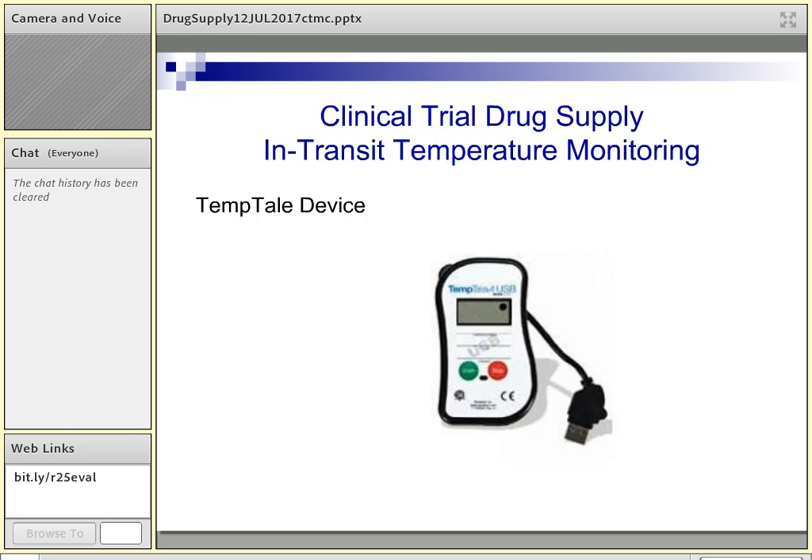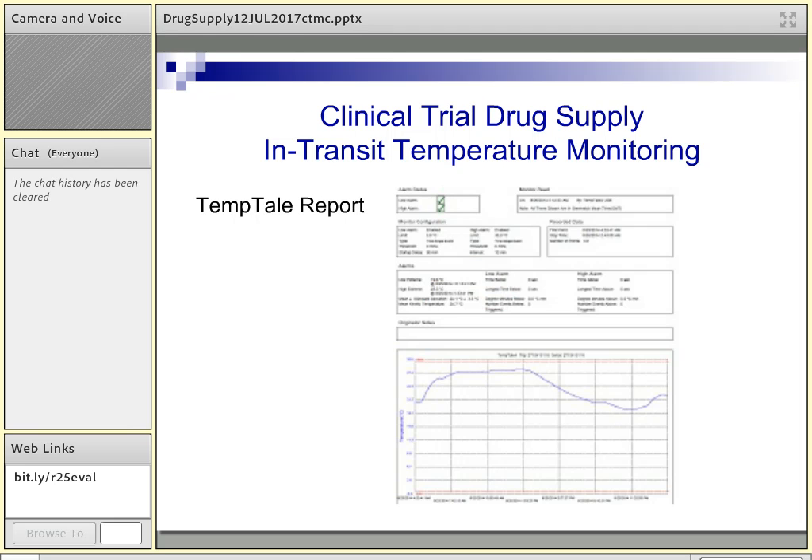A common temperature monitoring device we use is the TempTale device. It has a green start button we press when loading it into the shipper, and a stop button that sites press upon receipt. A USB cord connects it to a computer at the site, generating a report showing a graph with a blue line staying within two red lines — confirming the material was at proper storage conditions during transit. That report is printed for regulatory files, and we require a PDF be sent back to us to document that the shipment arrived with proper storage conditions maintained.